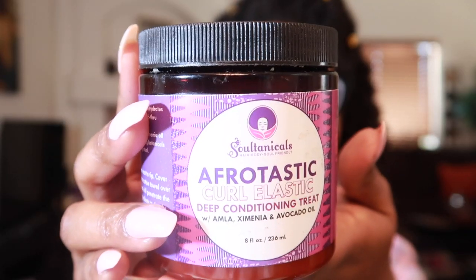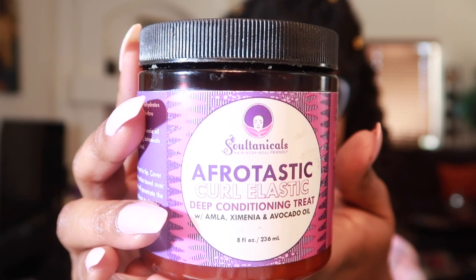Next we have Saltanico's Afrotastic Curl Elastic Deep Conditioning Treatment, made with avocado, amla, and ximenia. It's fairly small at eight ounces — that's actually another reason why I used it on JV's hair rather than my own — but it worked great. It smells so good, like berries. This was gifted to me from a subscriber, so thank you!